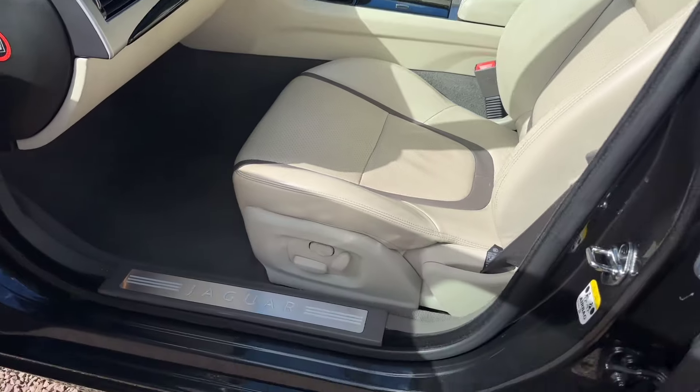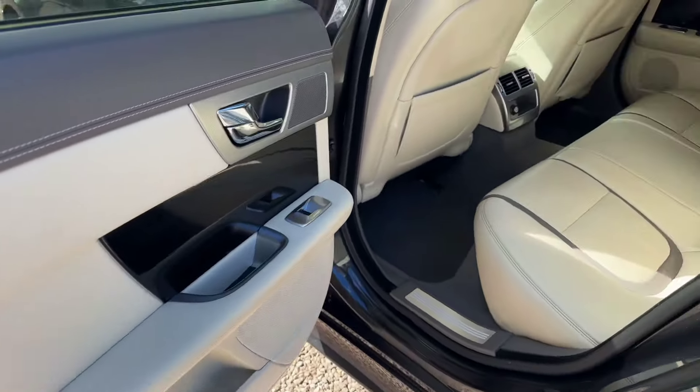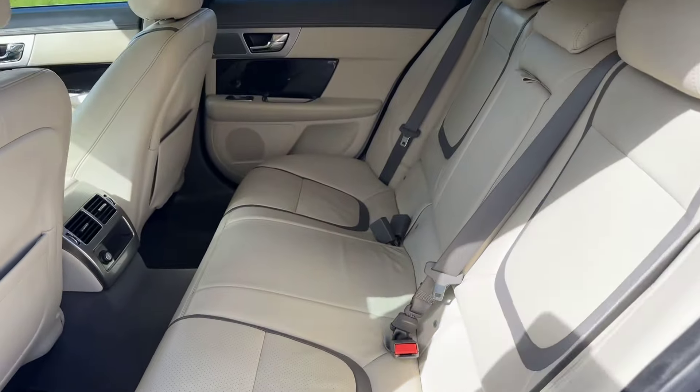Memory seats. Top spec Portfolio. Super low miles. Lovely, lovely car.